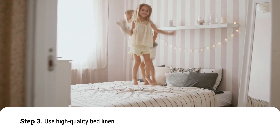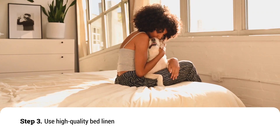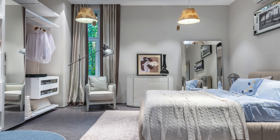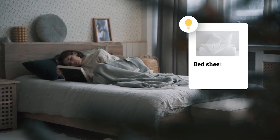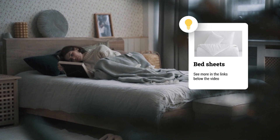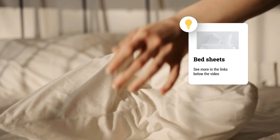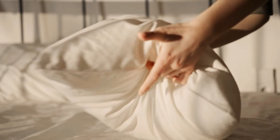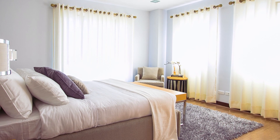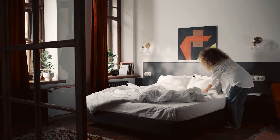Step 3: Use high-quality bed linen. The bed is the most important element in the bedroom. The bed linen quality determines the comfort of your night's rest. Use linen made of natural fabrics. Combed cotton and linen are incredibly pleasant to touch. Silk is enjoyable to the skin. Choose minimalistic, plain sheets and duvet covers. Thus, you'll be able to change decorative pillows, pillow slips and blankets, using contrasting shades to renew the bedroom design.